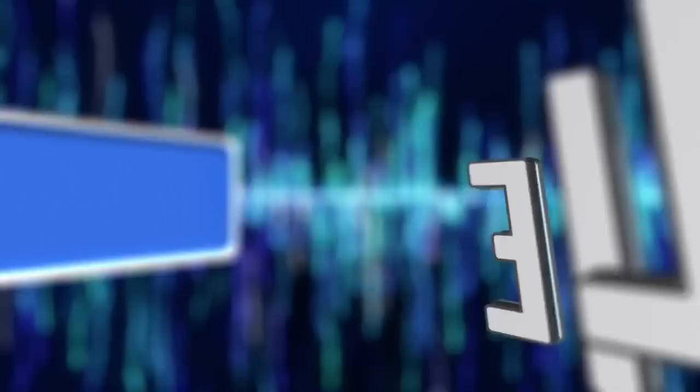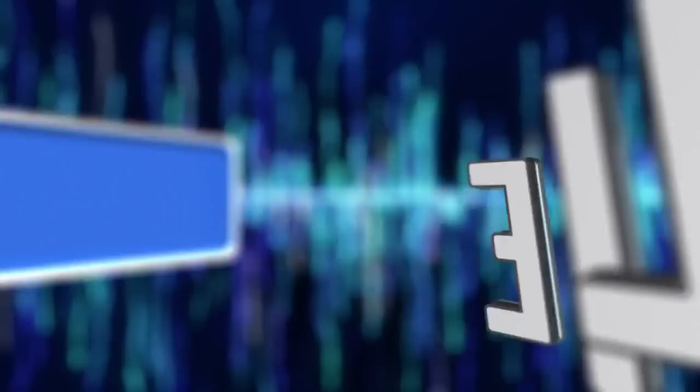That's all for today. I hope you enjoyed the video and found it informative. If you loved it, be sure to give it a like, and don't forget to subscribe so you never miss a video. See you next time.